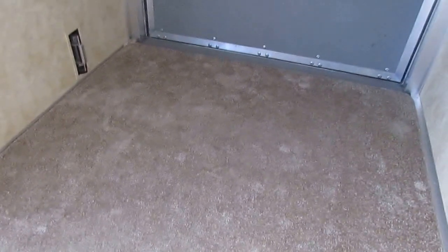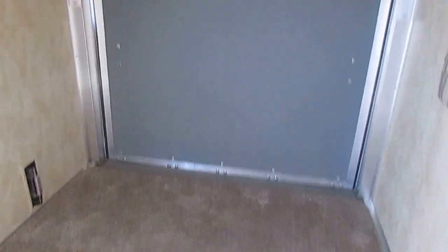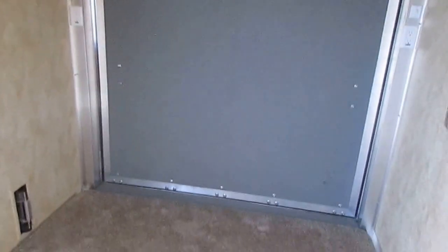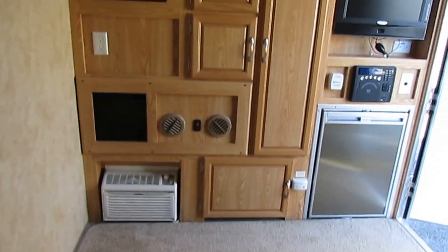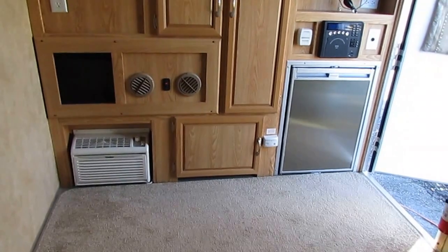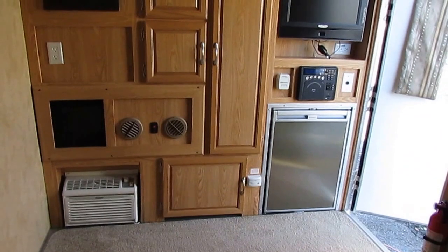I've seen a lot of people take these and put fold-down cots in them. You can do so much with this space and make it your own, even if you don't haul toys. This is a great little camper — it weighs 2,300 pounds, which is extremely lightweight. We're going to show you everything works perfectly. Only $8,995 while it lasts. Get online, look at these Work and Play — you're not going to find any of them for sale.